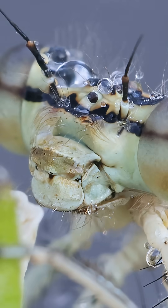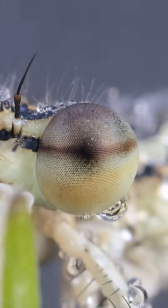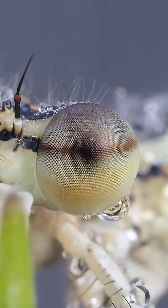From this angle, her face seems to carry a quiet sadness. Her large eyes, however, are very much alive, with a pseudo-pupil that tracks our every move. And just below, a single drop of dew hangs like a delicate, shimmering earring — a final touch of morning finery.